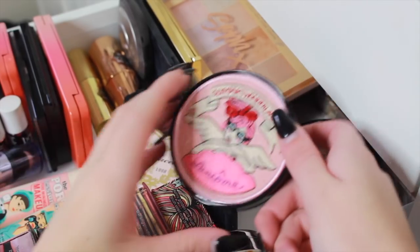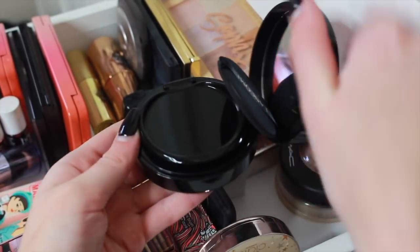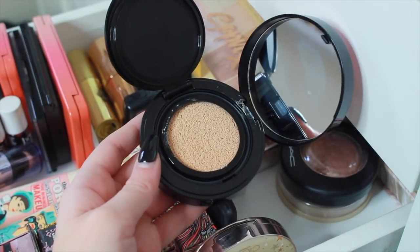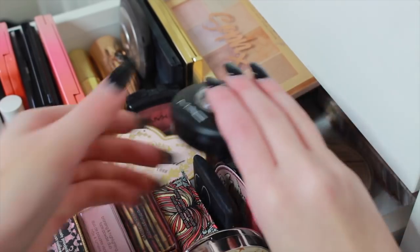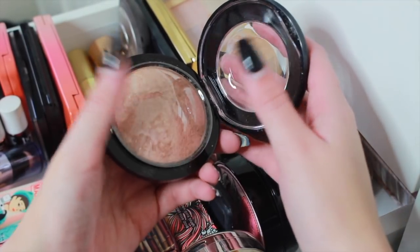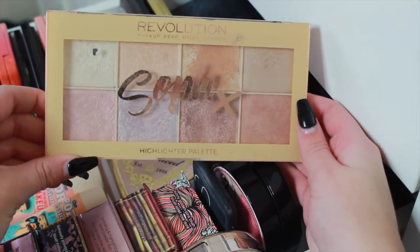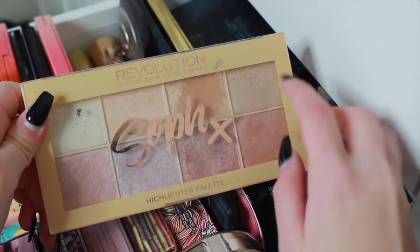I've also got a mini Hoola Bronzer with my initials on it — literally some of my favorite products. Then the Siaté London highlighter which is really beautiful — very white-toned so I don't use it all the time. Down here I have the Urban Decay All Nighter setting spray. Moving to the back of the drawer I have Lancôme's new cushion highlight — you open it up and it's a liquid highlight cushion. It's really cool; I should probably use it more.